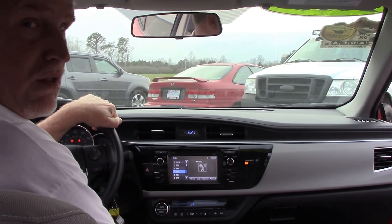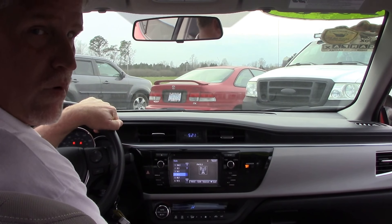If you want to see this vehicle or any other vehicle, come see me, Mike Daniels at Hubert Vester Toyota, where we make the difference.